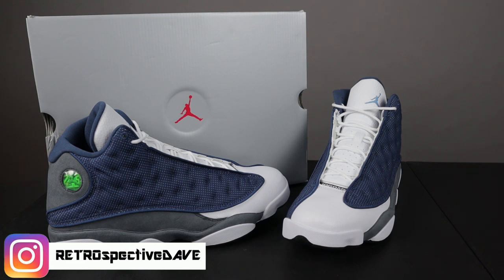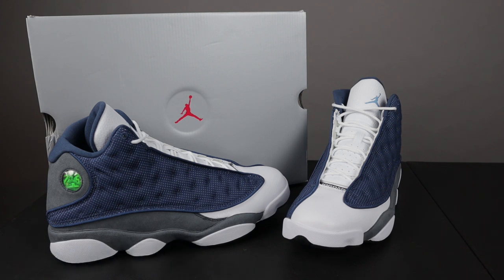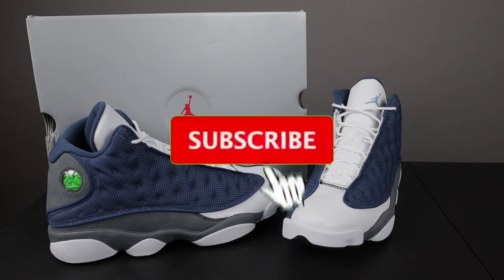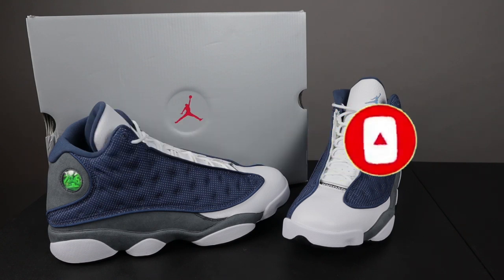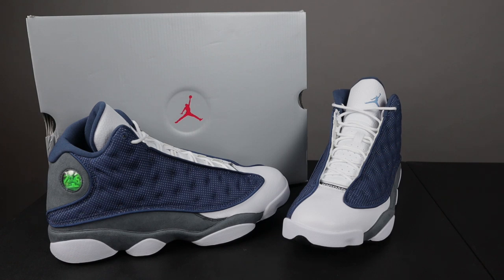I hope everybody going out to get this for retail gets what they want and their size. If not, hopefully they'll be doing a bunch of restocks like they've been doing with everything else. And if not and you have to go to StockX, Poshmark, consignment stores and all of that, hopefully this video will be of some use to you because I will be going over all of the details of the shoe. I'm not an expert but I'm gonna do my best to help you authenticate your shoes.